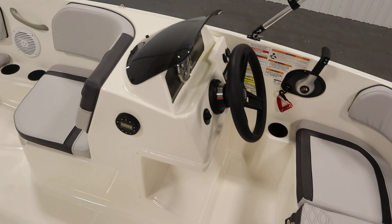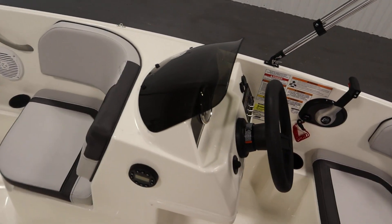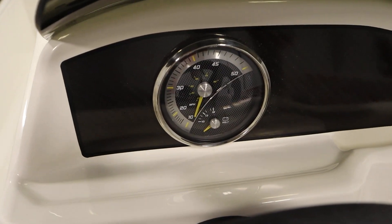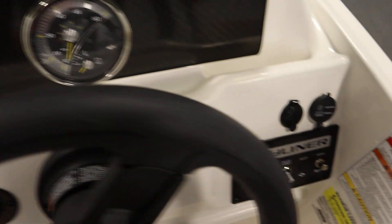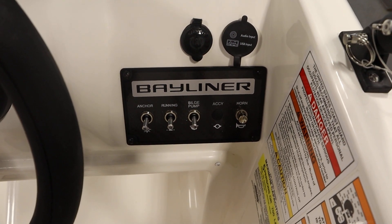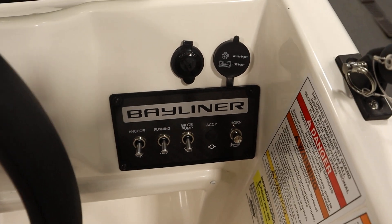Standard features include a starboard side helm with windscreen and footrest, a Faria dual-purpose analog gauge with speedometer and voltmeter, lighted helm switches, running/anchor lights, an electric horn, a bilge pump, and a 12-volt power outlet.